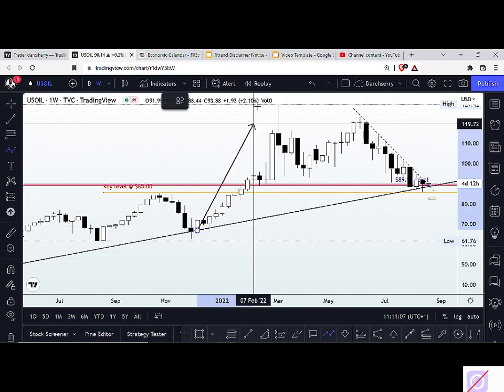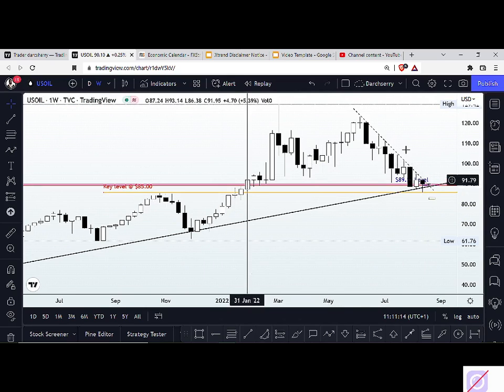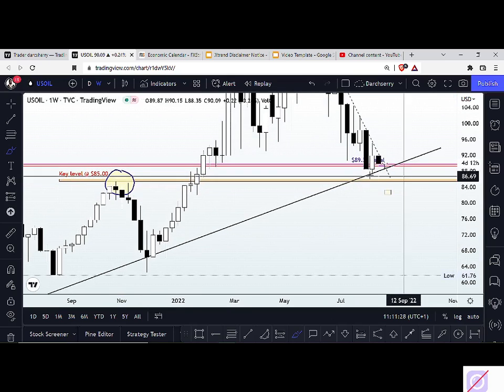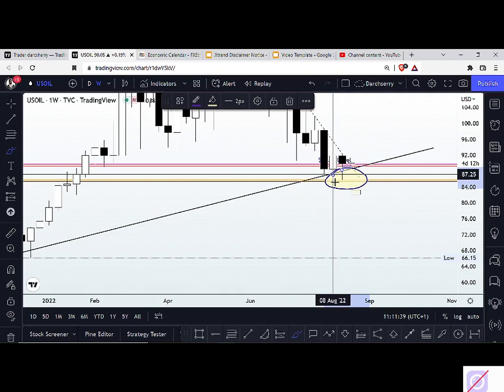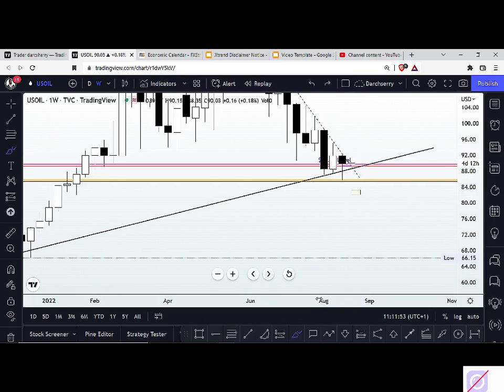Right now price is back at that level. During the last trading session we saw a sharp rejection of that level, with a candle closing in the shape of a hammer candle — giving us a possible bullish momentum. This key level also shares a confluence with the bullish trend line identified on the weekly time frame. We have quite a lot of confluences supporting a bullish momentum around this area.